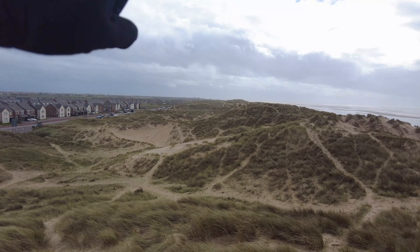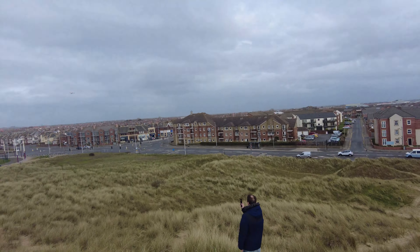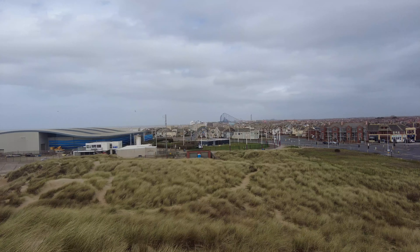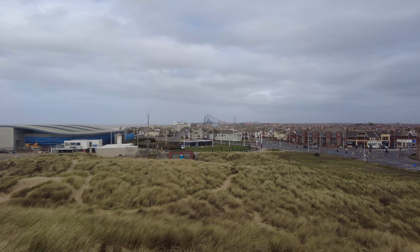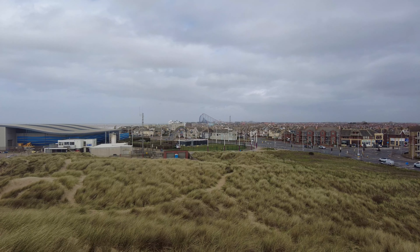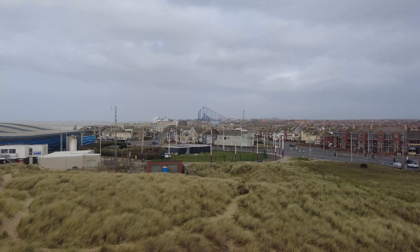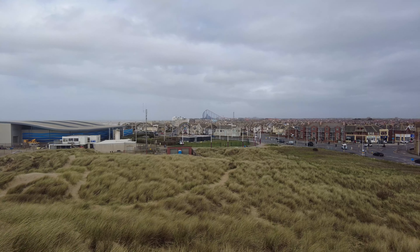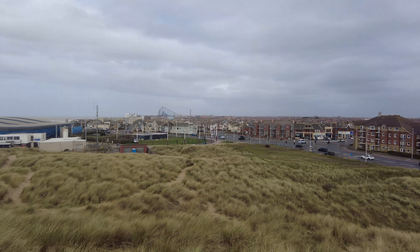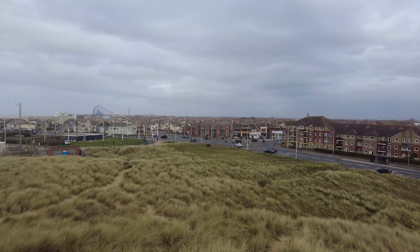It goes all the way over there. You've got a living set of lands just right over there, and on this side just right over there you've got Blackpool. As you can see, we've got the Blackpool Big One right in front of us. Tell you something, you do have a good spot standing on here — you can see all the roofs and everything.